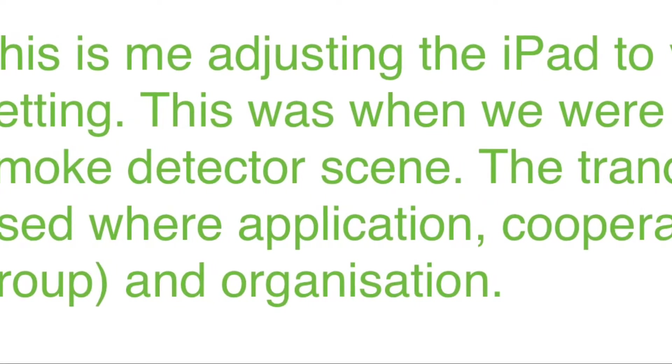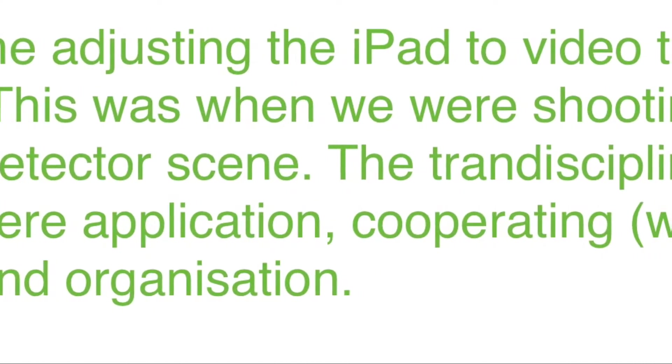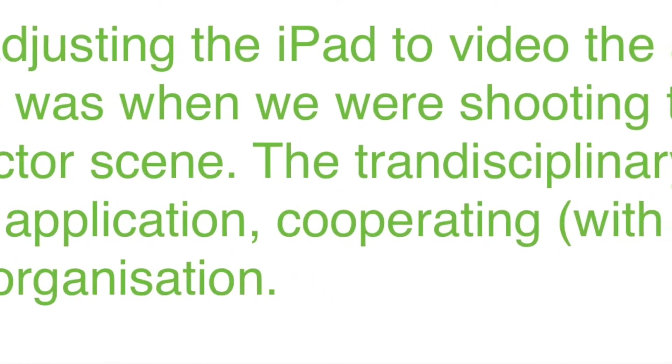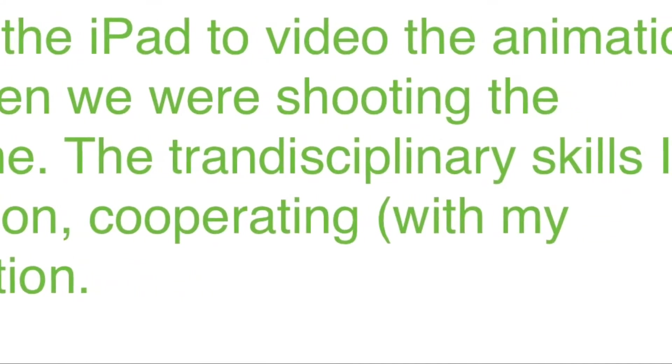This is me adjusting the iPad to video the animation setting. This is when we were shooting the smoke detector scene. The transdisciplinary themes I used were application, cooperating with my group, and organisation.